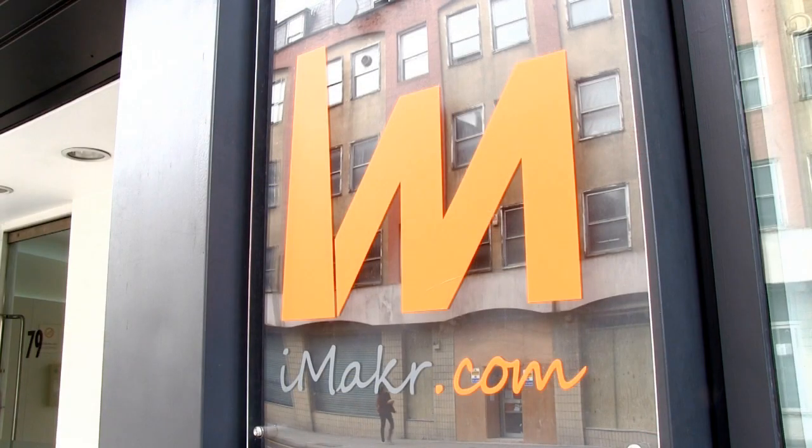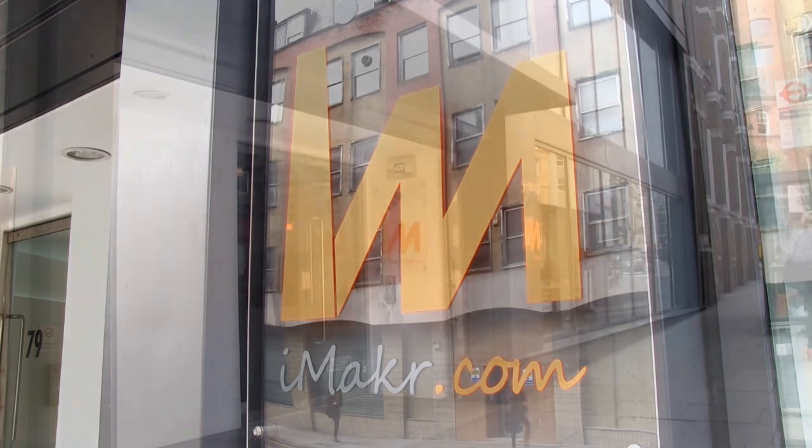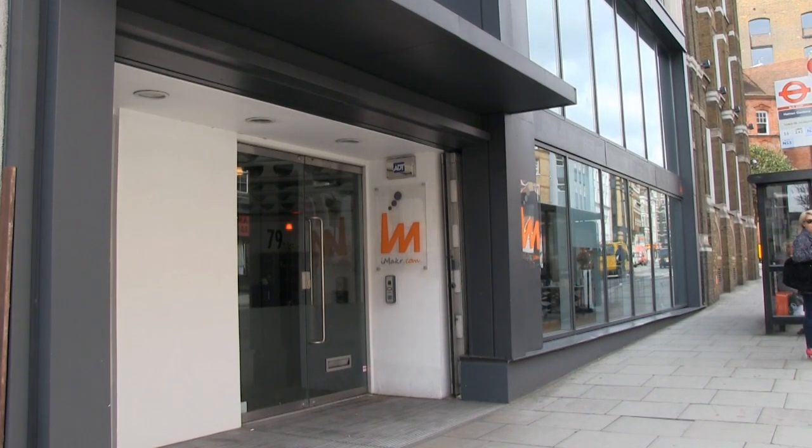Welcome to another video from explainingthefuture.com. This time I've come down to London to visit iMaker, the first 3D printer store in the United Kingdom and the largest 3D printer store in the world.